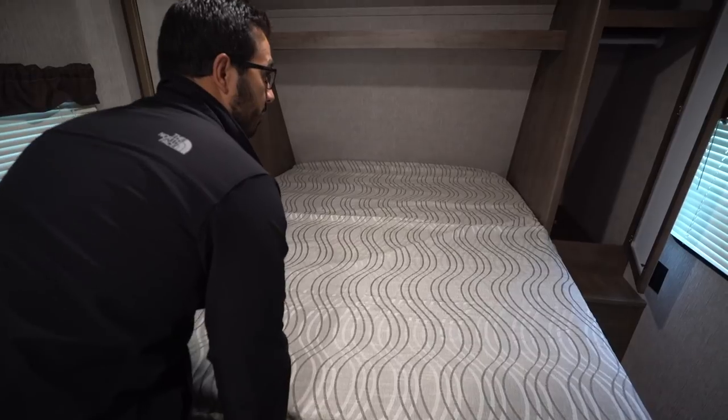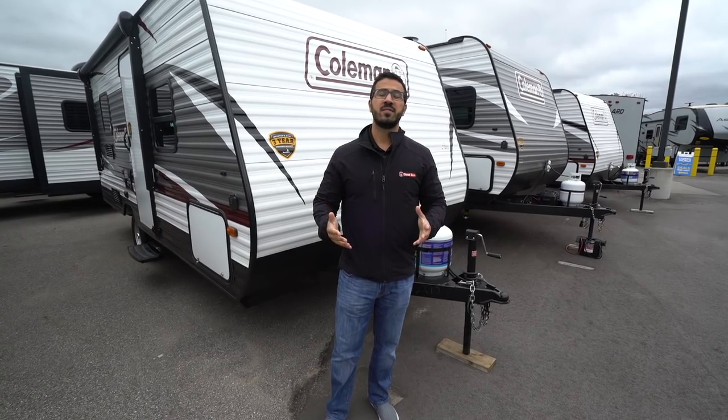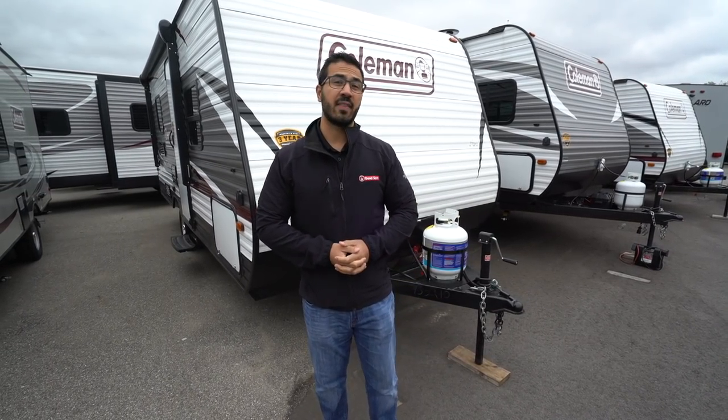On both sides you have mirrored wardrobes — you'll see the hanging rod there and a shelf up top as well. You also have an electrical outlet on both sides. Now that we've seen the inside, let's take a look at some of the outside features on the 18 RB.